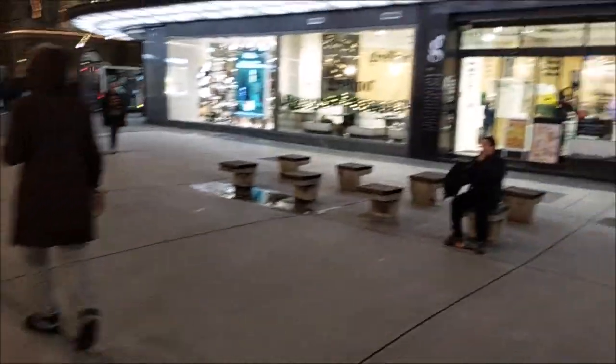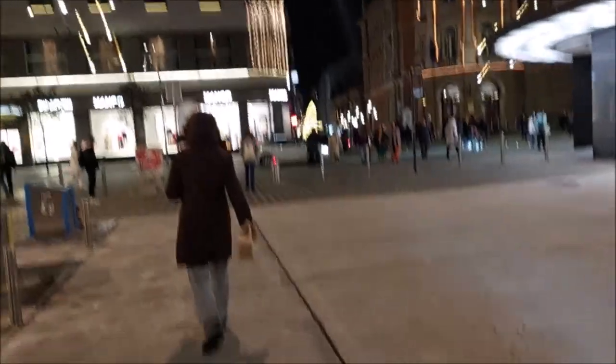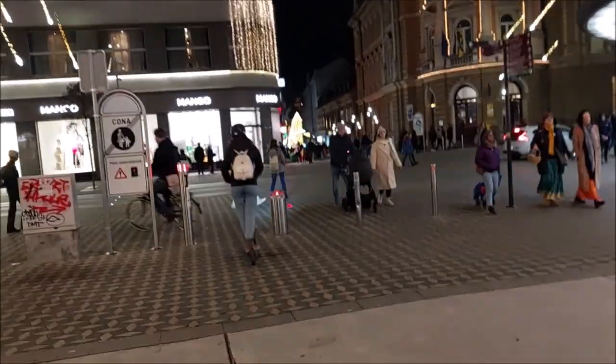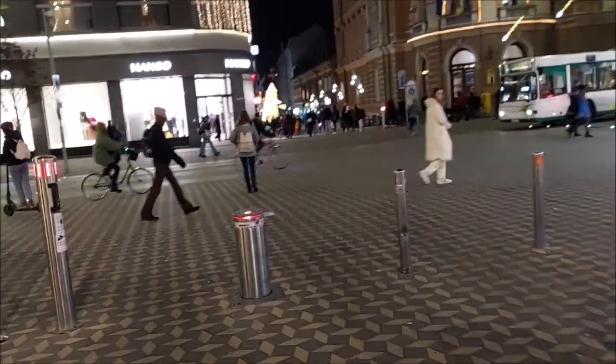Zara makes everything bright, and of course Nama also. You can see the Christmas tree down on Prešeren Square.